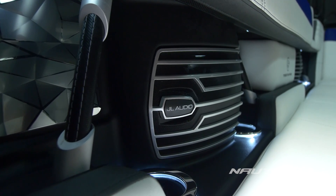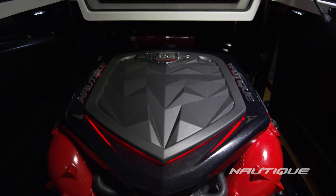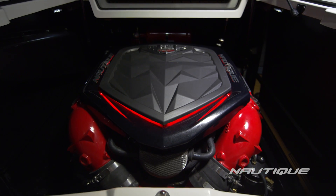The wake surfer has complete control of the wave with Surf Select, which allows them to control the wave characteristics as well as the volume on the stereo. The new JL Audio system will literally blow your mind. We've brought new engine technology to market with our all-new engines to give you more power than ever before. We've brought Team Nautique athletes Jeff McKee and Drew Daniello to give you more details on these innovations.